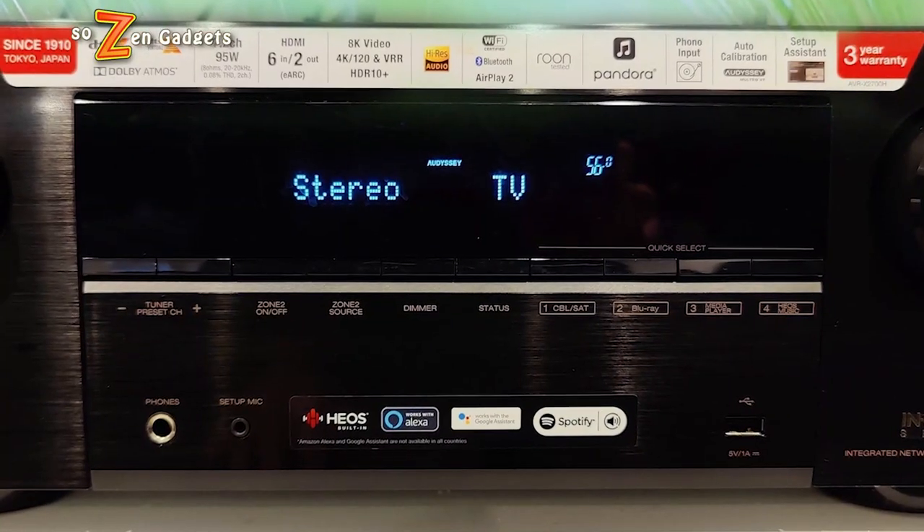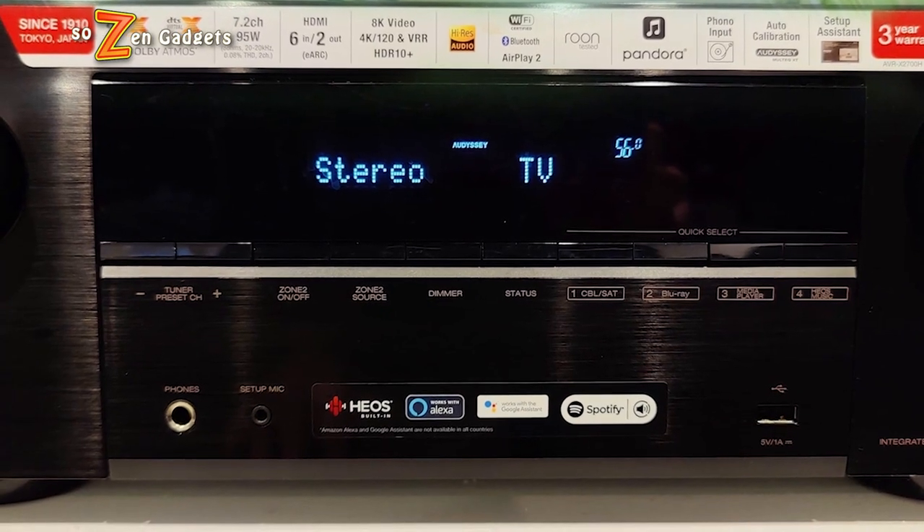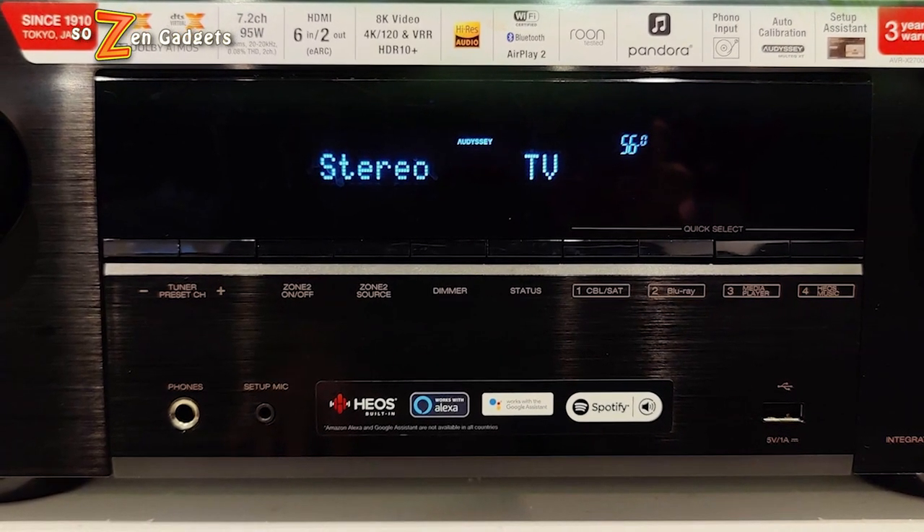Hey everybody, welcome back to another episode of Sozen's Gadgets. Today I'm going to be checking out the Denon AVR-X2700H, an awesome AVR receiver from Denon. If you want to know whether or not you should be considering upgrading your home theater experience from a soundbar to an audio video receiver with a 5.1 or 7.2 speaker situation, stay tuned and let's find out together.